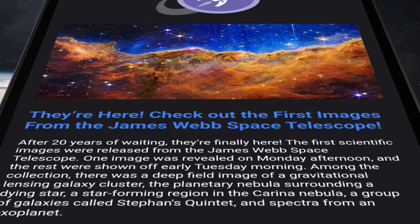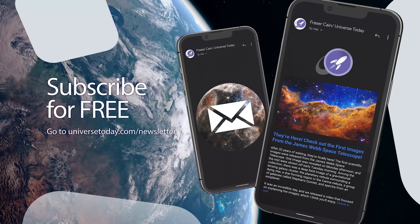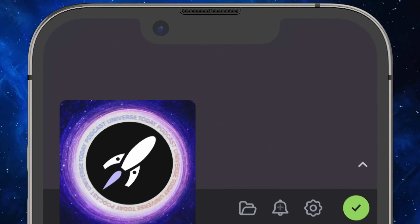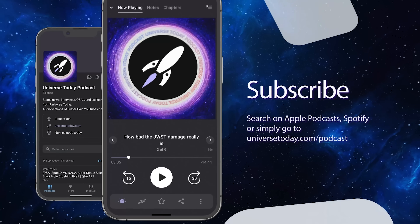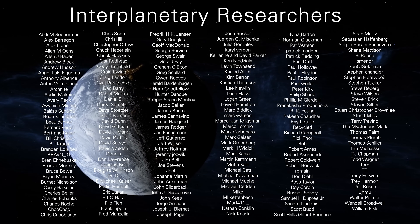Those were all the news stories for today. Links to every story are in the show notes below. You can get more space news in my weekly email newsletter — sent every Friday to more than 60,000 people. I write every word, there are no ads, and it's absolutely free. Subscribe at universetoday.com/newsletter. You can also subscribe to the Universe Today podcast for audio versions of all our news, interviews, and Q&As, as well as exclusive content, at universetoday.com/podcast or search for Universe Today on Apple Podcasts, Spotify, or wherever you get your podcasts. A huge thanks to everyone who supports us on Patreon and helps us stay independent — thanks to all the interplanetary researchers, interstellar adventurers, and galaxy wanderers.